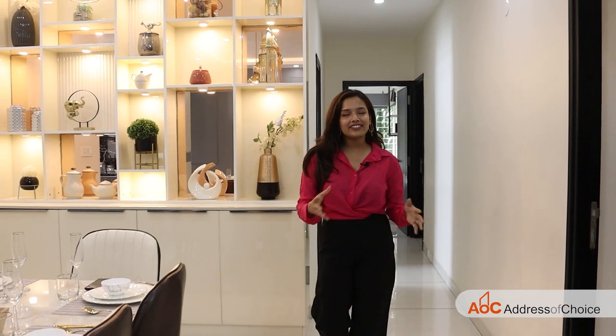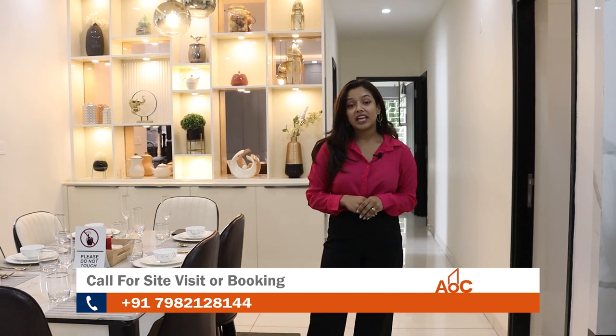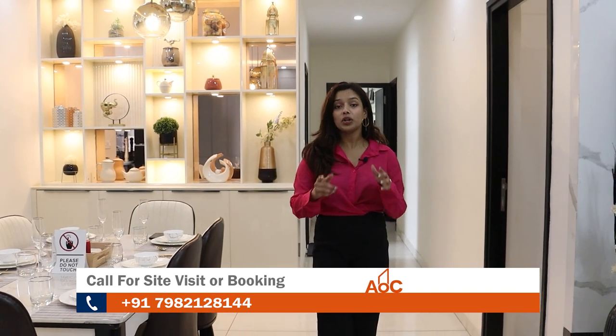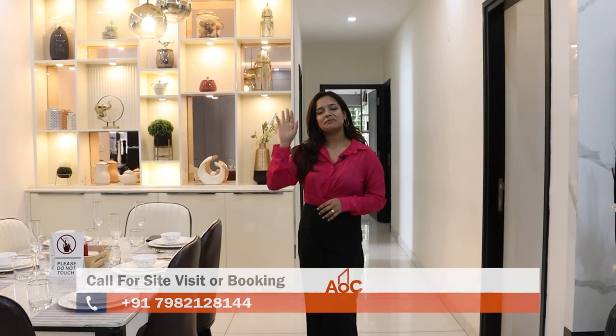That covers everything about the project. I hope this was helpful and informative. If you liked this video, please hit the like button. For any queries related to the project, comment below or contact us on the given numbers. I'll see you next time — bye-bye!